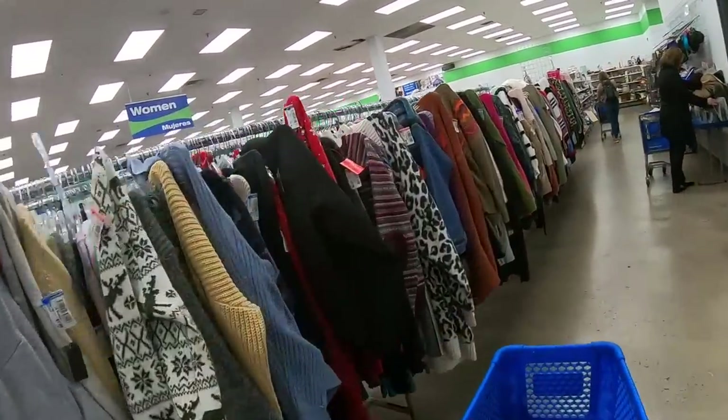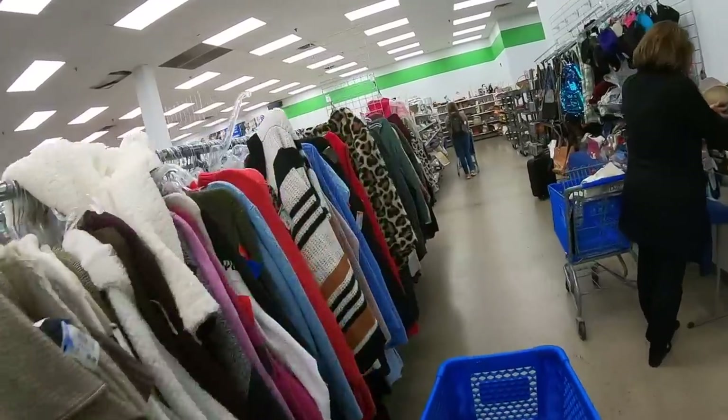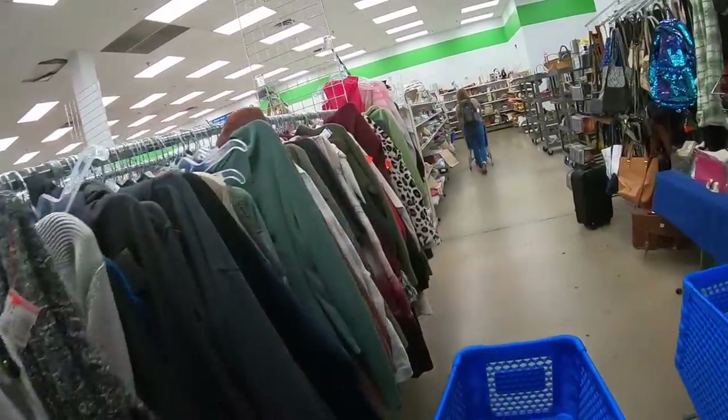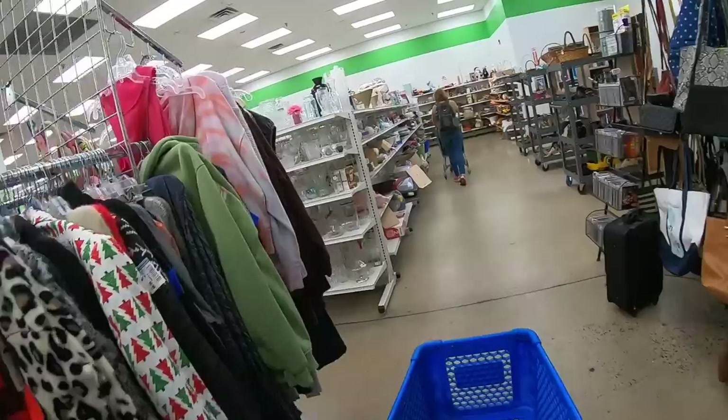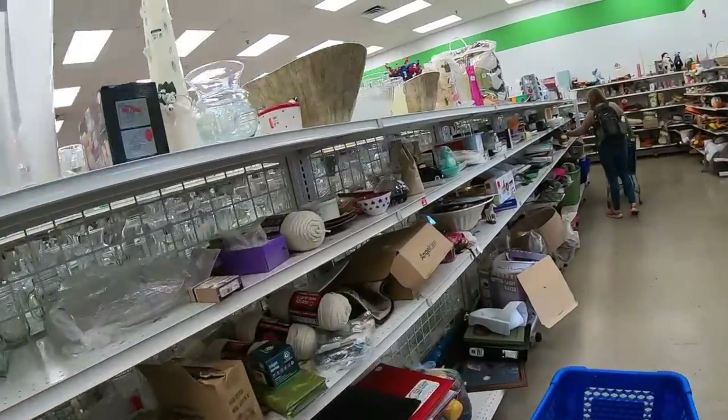We will be picking up clothing today, but I always like to scan the hard goods first. I think my biggest money makers have been hard goods, although I have made really good money on clothing too.